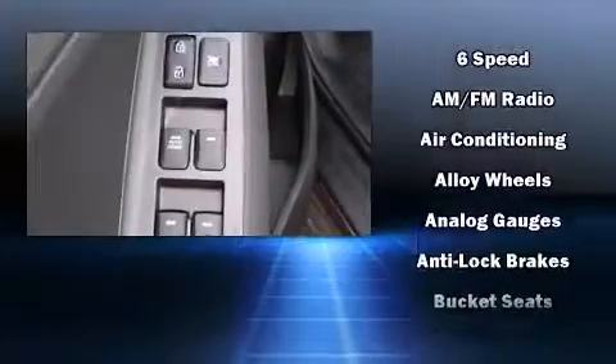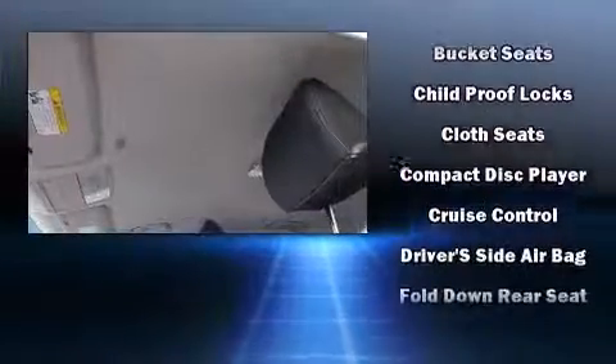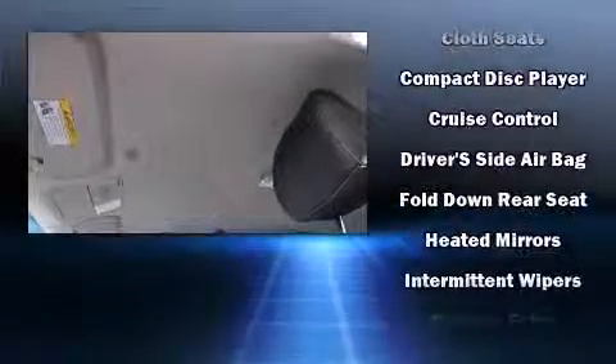Kia prioritized comfort and style by including one-touch window functionality, a tachometer, a trip computer, and much more.